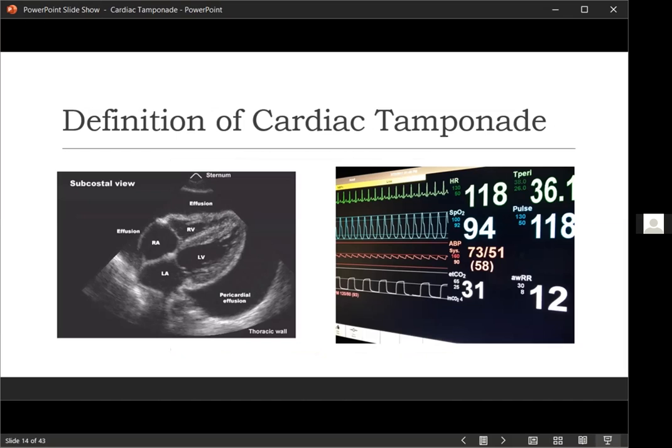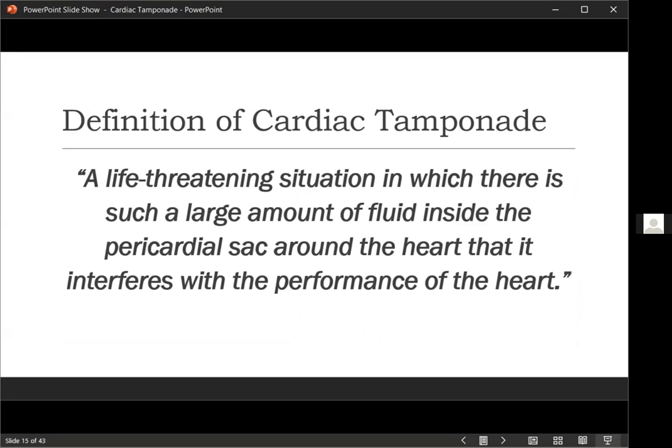So what is the definition of pericardial tamponade? The clinical definition is essentially that you have an effusion of some kind around the heart that's causing hemodynamic compromise due to compression of the heart by increased pressures within the pericardial sac. It's a life-threatening situation where there's such a large amount of fluid inside the pericardial sac that it interferes with the performance of the heart. Importantly, the rate of accumulation matters — even a small amount of fluid accumulating very quickly can still interfere with cardiac performance.